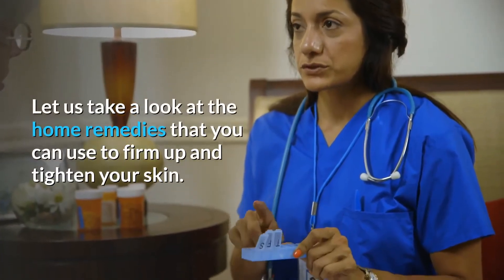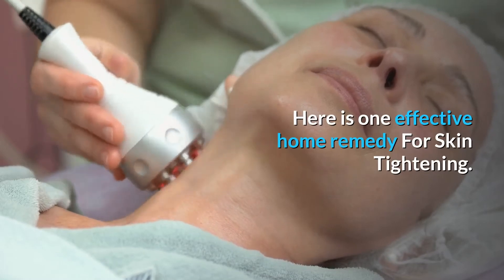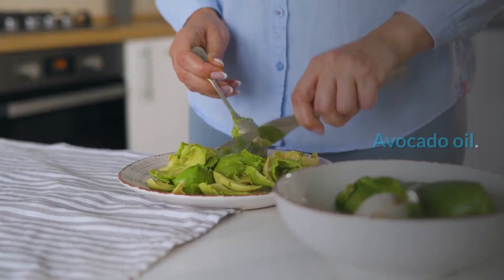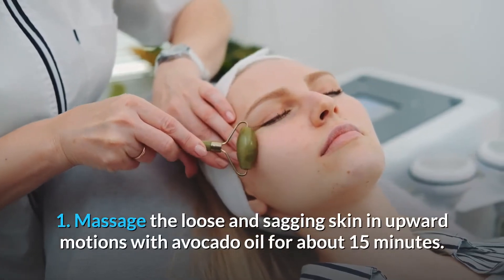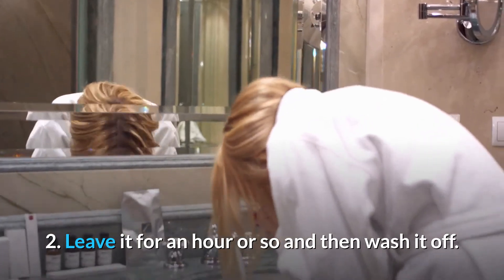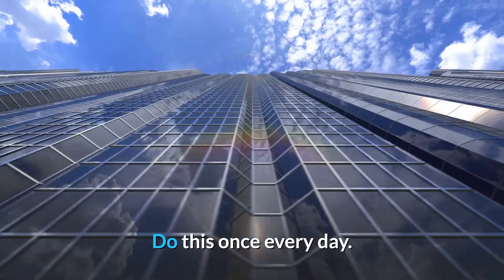Let us take a look at the home remedies that you can use to firm up and tighten your skin. Here is one effective home remedy for skin tightening. You will need avocado oil. Massage the loose and sagging skin in upward motions with avocado oil for about 15 minutes. Leave it for an hour or so and then wash it off. Do this once every day.